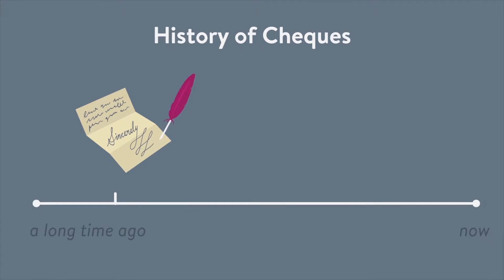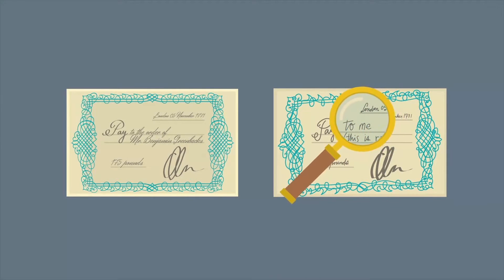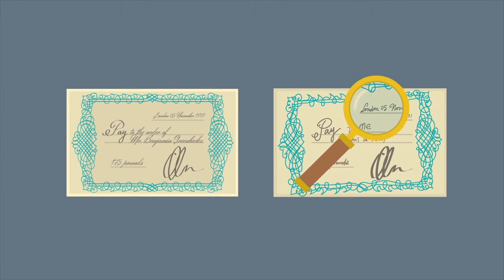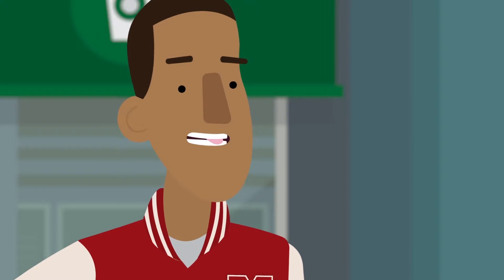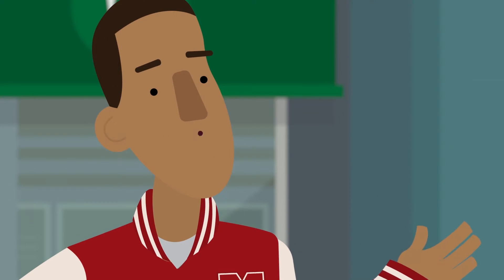Checks have come a long way. The very first checks were written like letters. In the 1700s, the first printed checks were on special paper that you could only get at the bank. These checks featured fancy designs that were difficult to copy and made forgeries easy to spot. That's actually where the word itself comes from — checking for forgery.